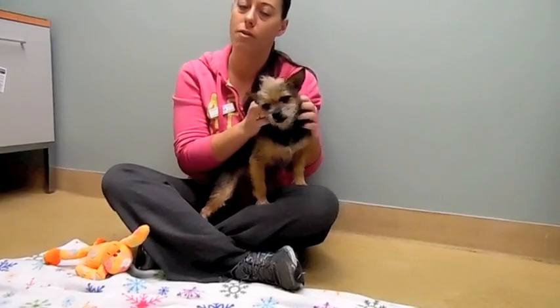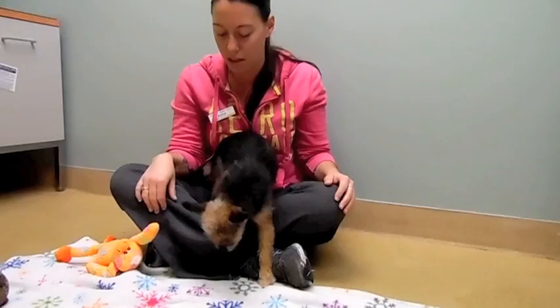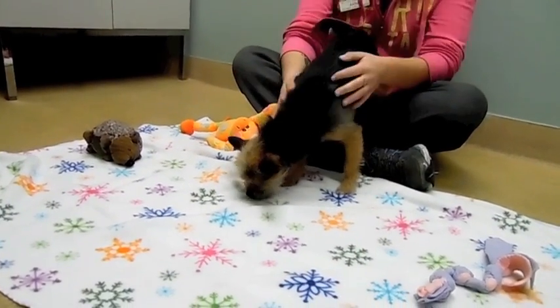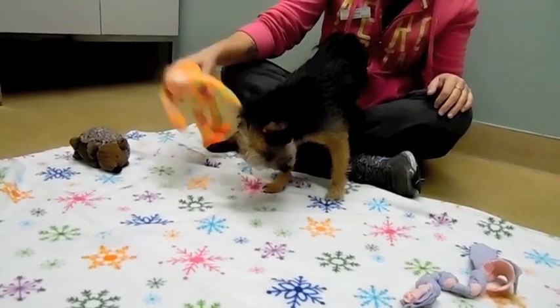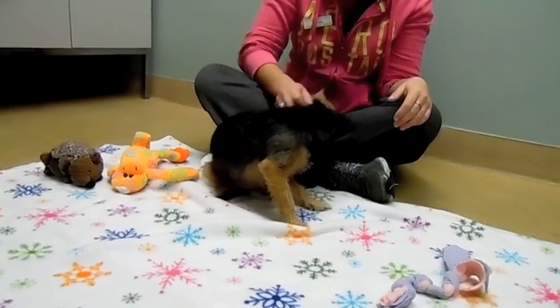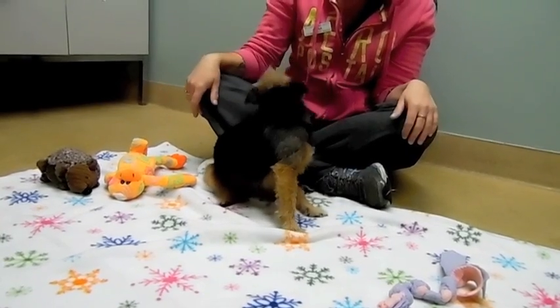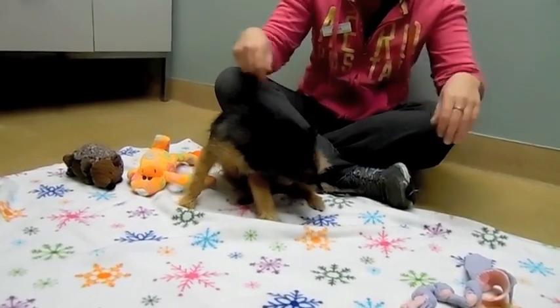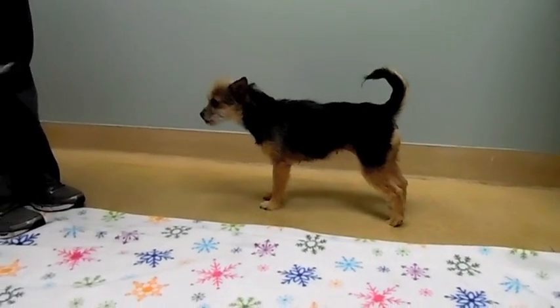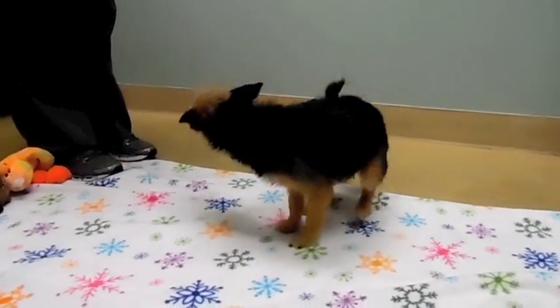She has a decent energy level, so she'd do well in a semi-active household. We're not sure if she's been around small children before, or cats. She did get to see Rafiki and Fraser up front and she seemed interested but not overly interested. She's about a year old and not yet spayed since she came with her puppies, so we'll be having that done.